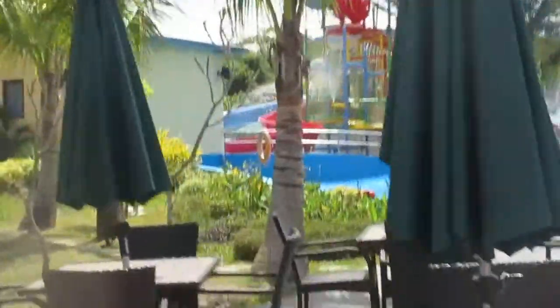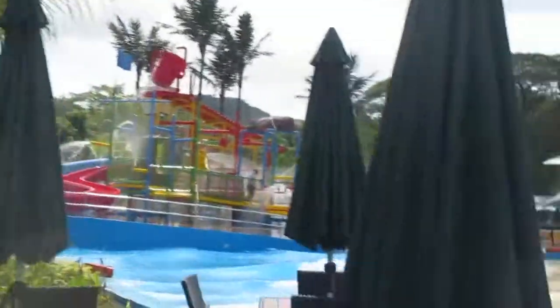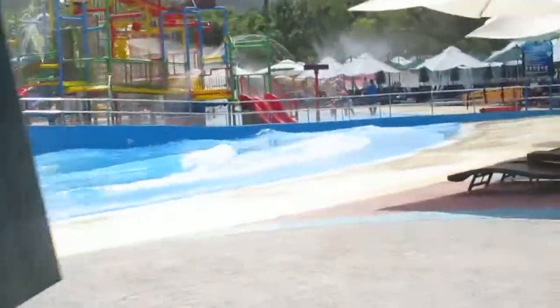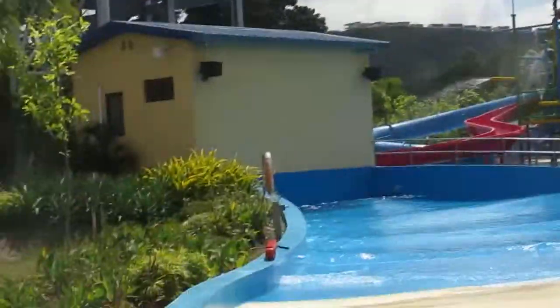I think I've gone through pretty much all the rides here. I'm on my way back to the entrance — the flow rider is here somewhere, actually, so we'll walk on.